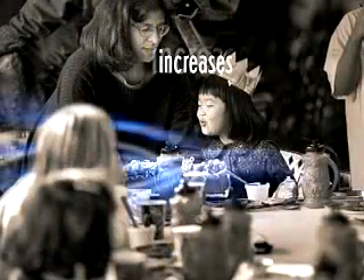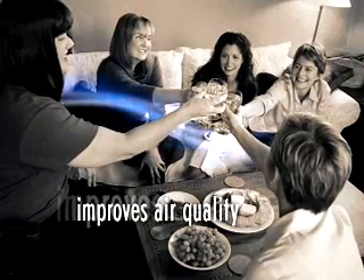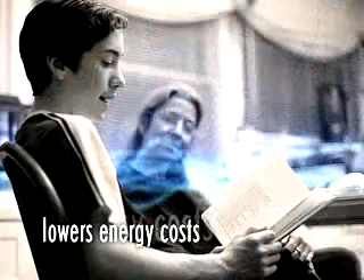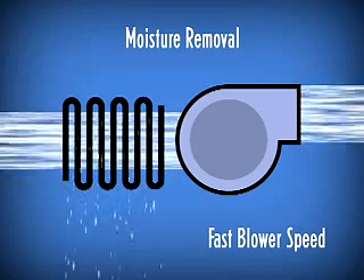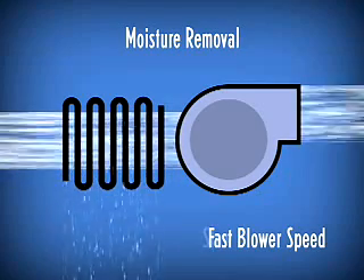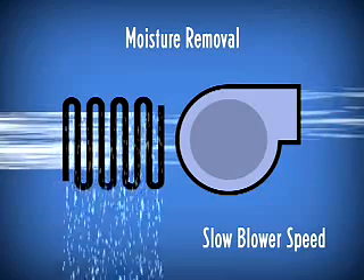That lowers the humidity, so you'll feel more comfortable — the same way the dry air in Arizona feels better than the more humid air of the south. Lowering the humidity also improves the quality of the air, and it can even save energy and utility costs. The Simple Systems Comfort Control Center intelligently controls the speed of your cooling system's blower, slowing the air down so the system has more time to pull moisture out of the air.